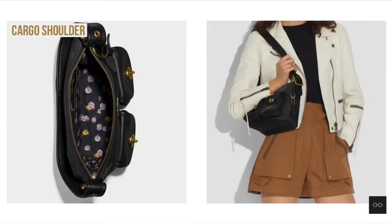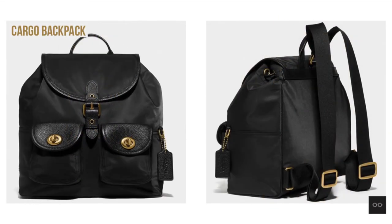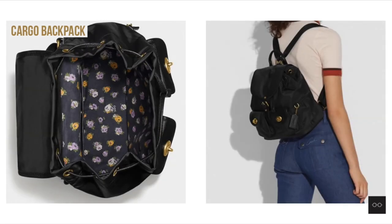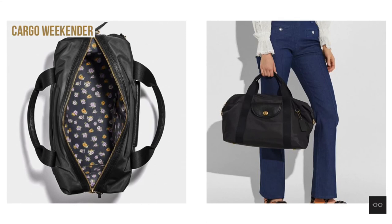All the compact and daily cargo bags are equipped with an adjustable strap and zip-top design for practicality and easy access. The cargo backpack comes with an interior drawstring with snap closure for extra security. And the weekender is TSA compliant and also equipped with sturdy top handles and wide shoulder strap for comfortable wear.